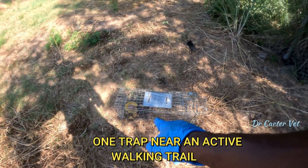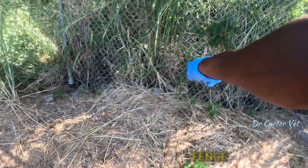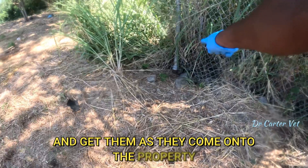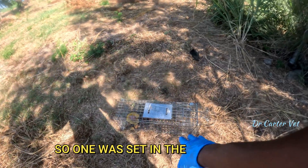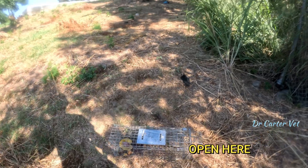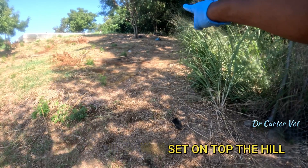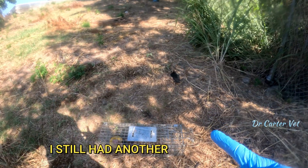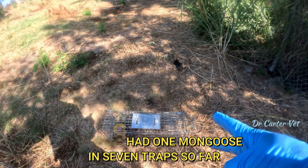I've set this one near the entry, and you can see a trail on the edge of that fence where they pass up and then come right through here onto the property. I've set this one here, and the other one is way up there where I came from — you can see the blue bag. I have one more trap to set. So far I've had one mongoose in seven traps, and two traps triggered with nothing in them.